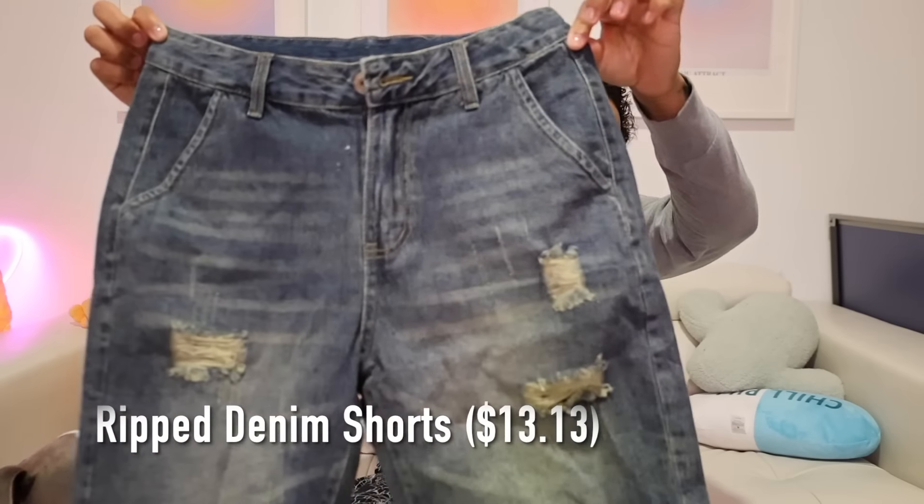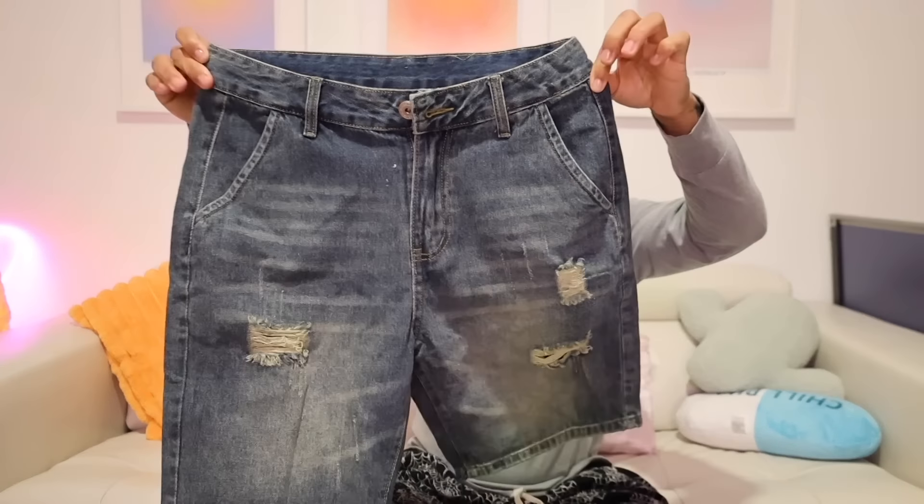I don't know why I like these so much, they're just cool looking. Summer is coming up and I am a big believer in jean shorts in the summer. I recently ordered these jean shorts - I really like these. When I put on an outfit with these on Instagram, just know I got them from Temu and they didn't cost me a lot.